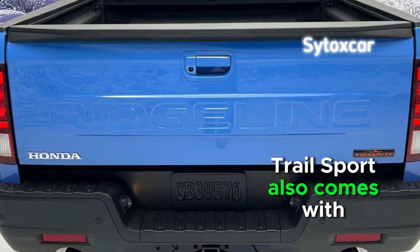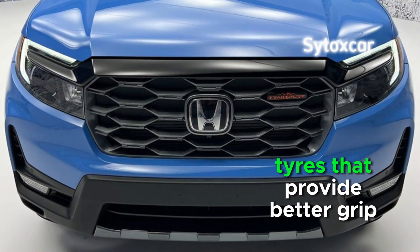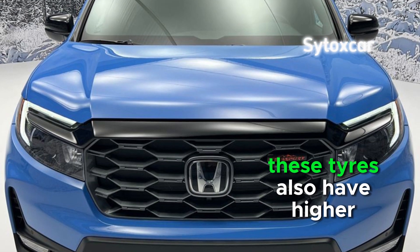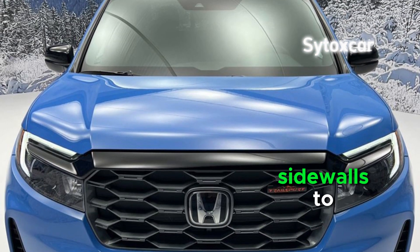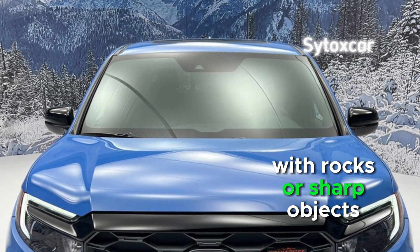Trail Sport also comes with General Grabber AT Sport all-terrain tires that provide better grip on a variety of surfaces. These tires also have higher sidewalls to protect against impact from rocks or sharp objects.